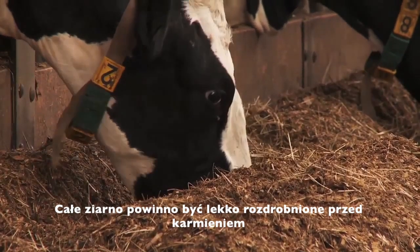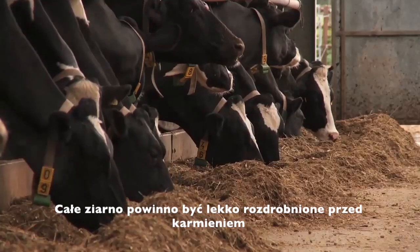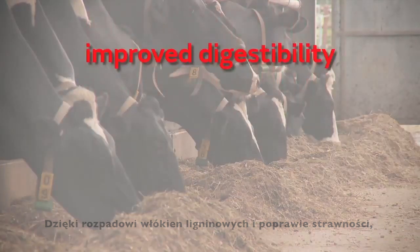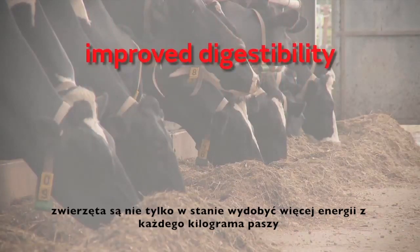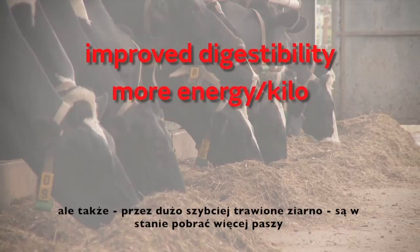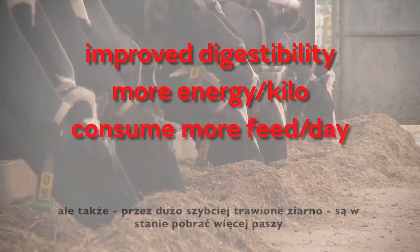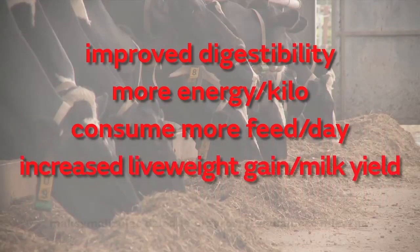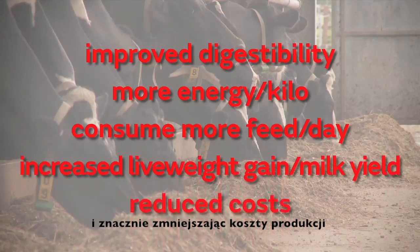Whole grains should be lightly processed prior to feeding. With the lignin fibre breakdown and improved digestibility, animals are not only able to extract more energy from each kilo of feed, but because the grain is also more quickly digested, they are able to consume more feed per day, maximising dairy live weight gain or milk yield and significantly reducing the cost of production.